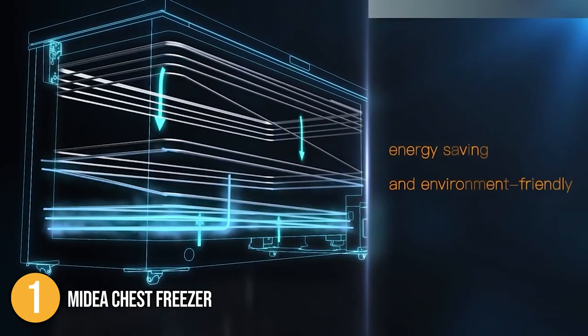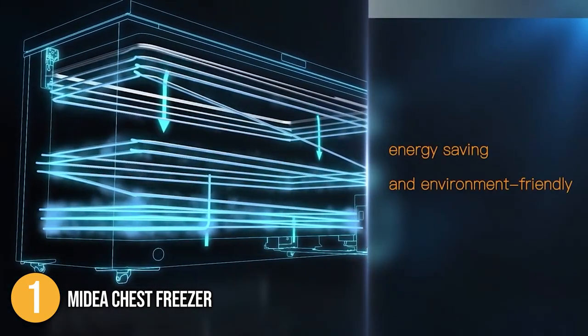For this, the Media Chest Freezer has earned the number one spot on our top five list of the best chest freezers in the market today.